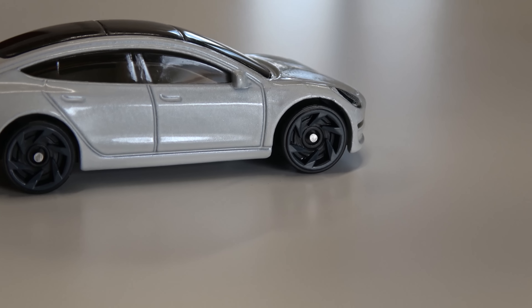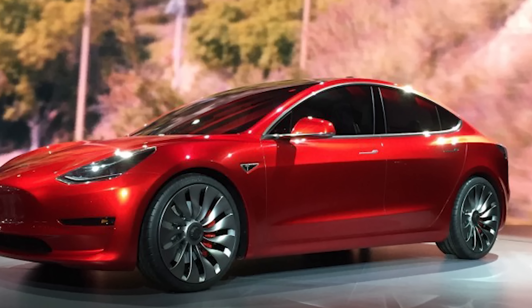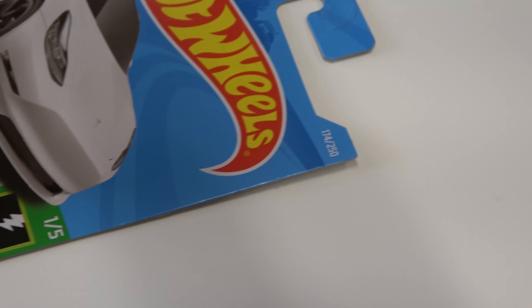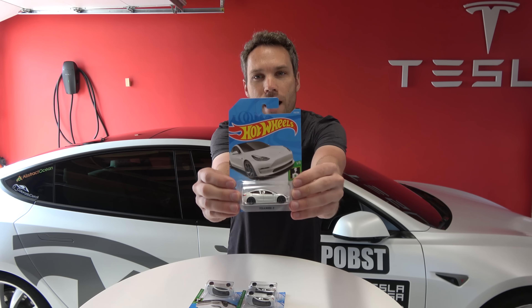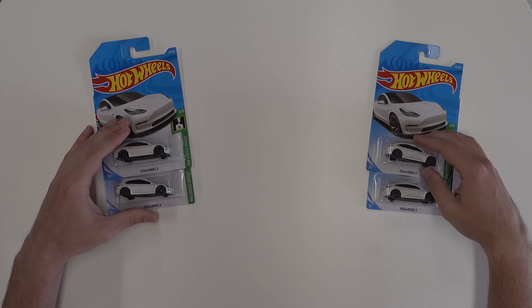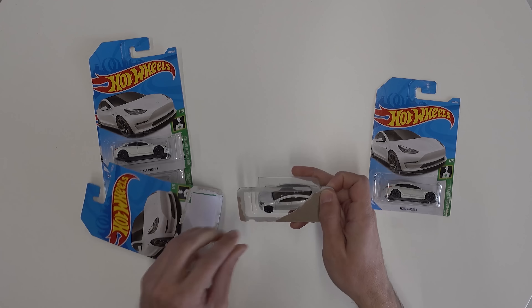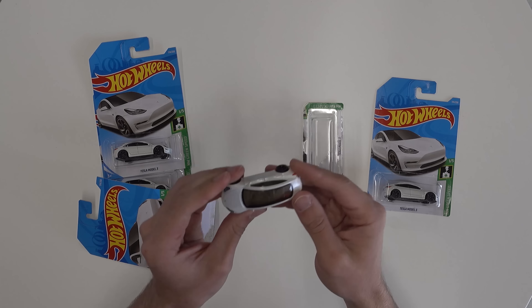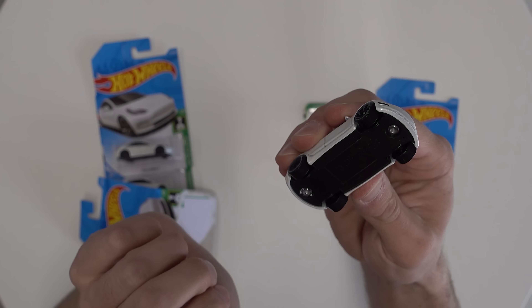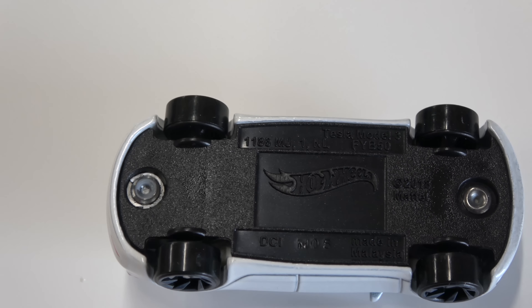They actually have the original black-style rims that we saw at the reveal, which is kind of funny. It says Tesla Model 3 at the bottom — this is the HW Green Speed, one out of five. We finally have a Model 3 Hot Wheels! Let's go ahead and actually get one of these unboxed. Here you go, you can check it out and see what the bottom looks like.